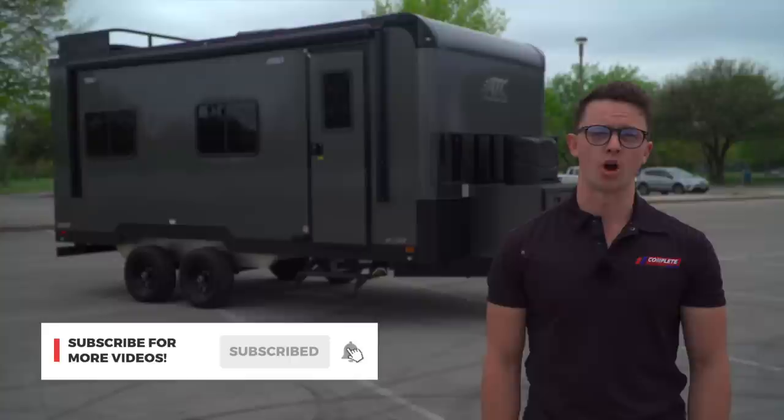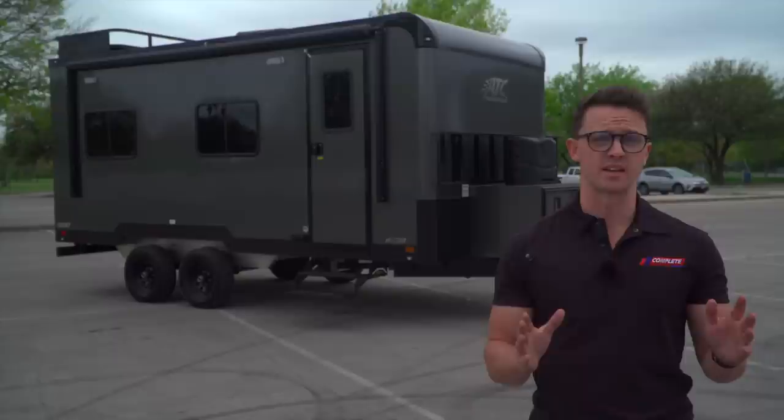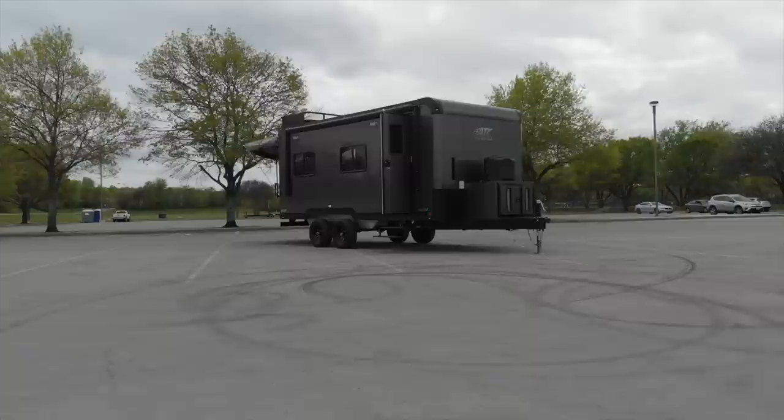Hey guys, Chance here with Complete Trailers. Chances are, if you've called us to ask about a toy hauler, you've probably heard us say we've got the toy haulers, which come in a few options, but really it comes as one way in various sizes, or we can go the custom route.